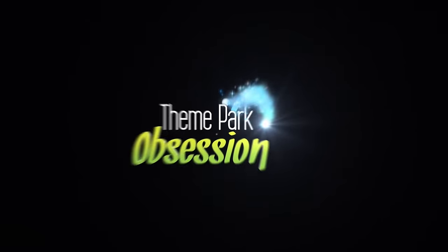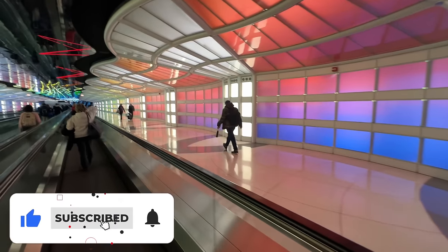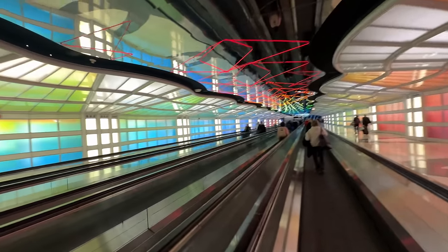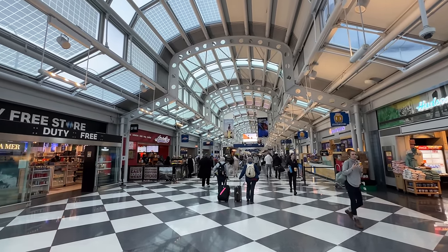Well hello everyone and welcome back to the channel. My name is Dylan and just like the title of the video says, it's another day of travel. We are going to an all-new destination so let's dive right in. This hallway reminds me of two things at Disney: Journey Into Imagination or checking into Pop Century. And technically our first attraction of the trip right here — the moving walkway. It's always a good one. This airport is massive, so let's find our gate and get everything situated.